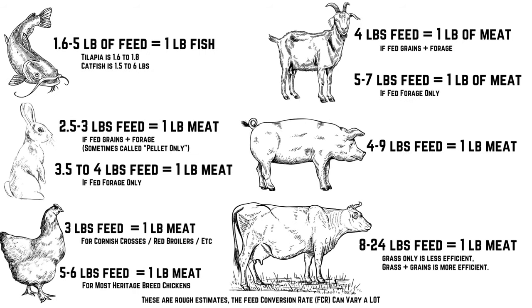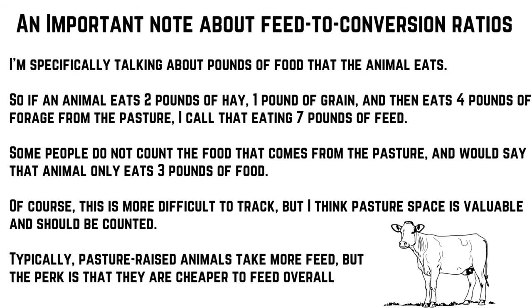Goats have a moderate feed conversion rate — about the same time to mature as a rabbit or heritage breed chicken, but with almost double the feed. On the other hand, they are 2 or 3 times as efficient as a cow, with half the gestation period and a third of the growing period. When I talk about feed conversion ratios, I'm talking about all pounds of food an animal eats including pasture forage — some people only count inputs like hay and grain, not what comes from the pasture. I think pasture space is valuable and should be counted.